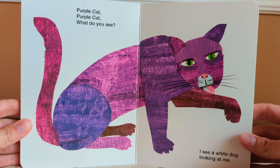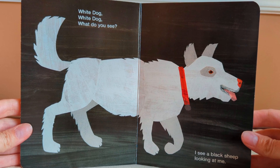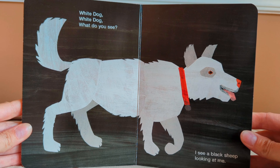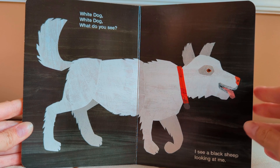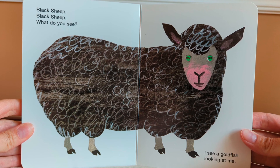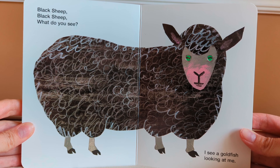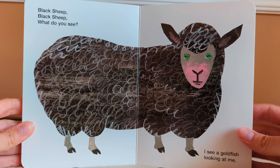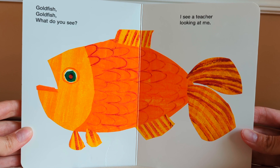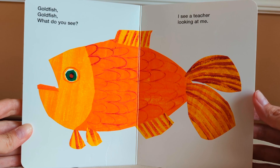I see a white dog looking at me. White dog, white dog, what do you see? I see a black sheep looking at me. Black sheep, black sheep, what do you see? I see a goldfish looking at me. Goldfish, goldfish, what do you see? I see a teacher looking at me.